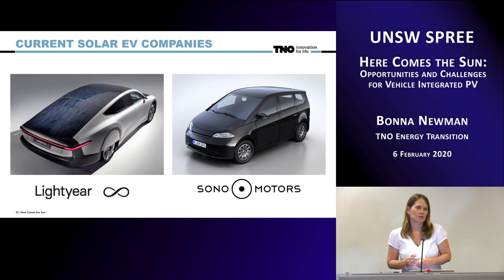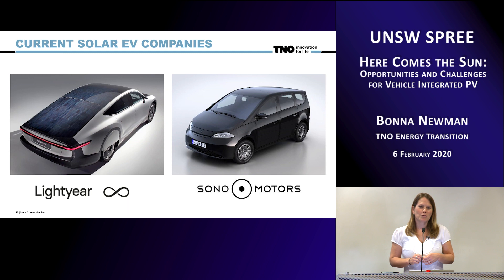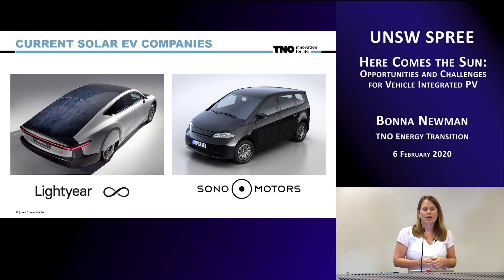We're also very fortunate to have a company called Lightyear in the Netherlands, which came out of the solar team Eindhoven from the World Solar Challenge. Their aim is to create one of the world's first commercial solar vehicles — that's the prototype car shown here that we've worked with to develop the solar technology. I also want to mention Sono Motors, a German company working on this problem that has created the Scion. Sono Motors recently ran a crowdfunding campaign challenging supporters to raise €50 million in 50 days starting December 1st, 2019, and as of yesterday they've raised just under €54 million.